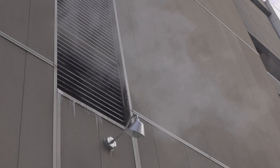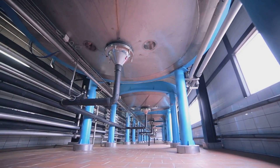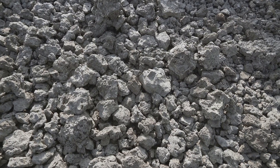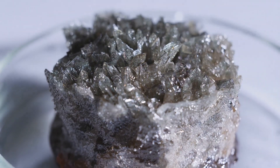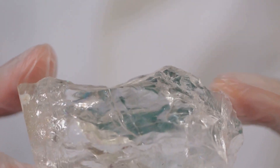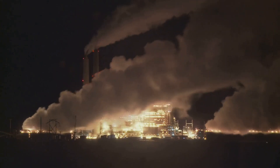It starts with capturing carbon dioxide from the air. This CO2 is then mixed with water and pumped deep underground into basalt rock formations. Basalt rocks are like nature's sponge, full of tiny holes. When the CO2 water mixture enters these holes, a chemical reaction occurs. The CO2 transforms into a stable mineral called carbonate, which is essentially rock. This process is called mineral carbonation.